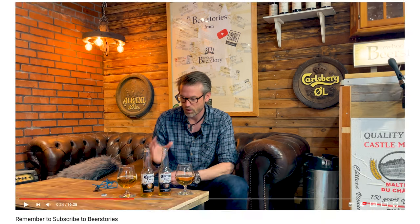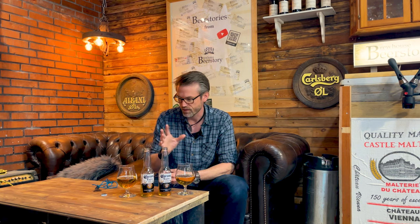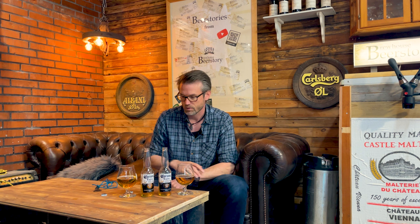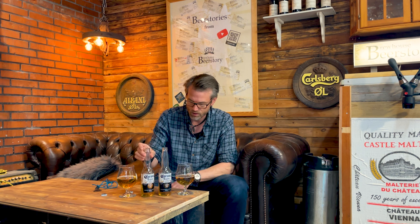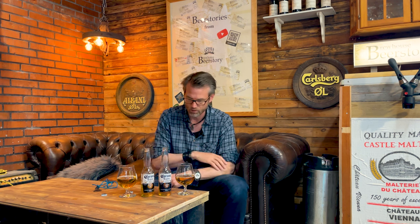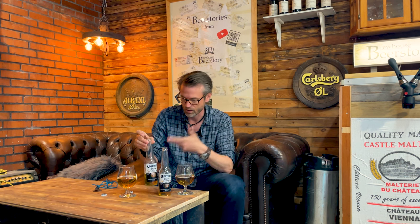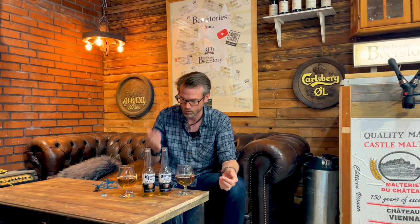I wanted to do this with Heineken because they are kind of famous for that skunky flavor. But I couldn't get any bottles, I could only get cans. So I settled on Corona because it's a light, crisp beer with not that much flavor in it. That would make it easy to detect any flavor difference when it has been out in the sun. A brown bottle actually protects the beer a bit more from the sun, so it had to be either a green, blue, or see-through bottle. That's why I settled on Corona.